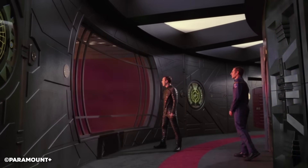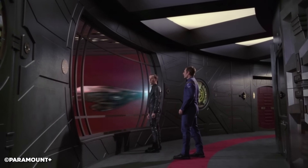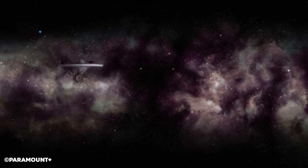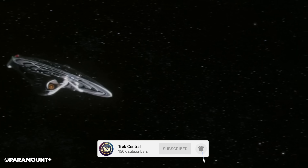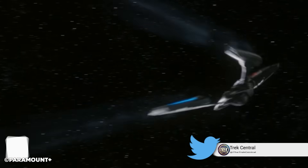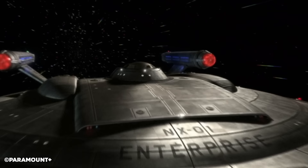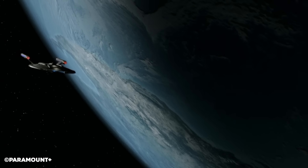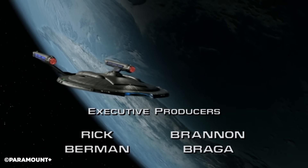Enjoy the video, and once again a big thank you to FlexiSpot for sponsoring. So without further ado, welcome to Trek Central, lords, ladies and sovereigns. I am, of course, your host Lieutenant Commander Adam. If you want to keep up to date on all the latest Star Trek news, lore and more, make sure you hit that subscribe button. You can also follow us on social media for daily updates, and go ahead and leave your thoughts in the comments section below.